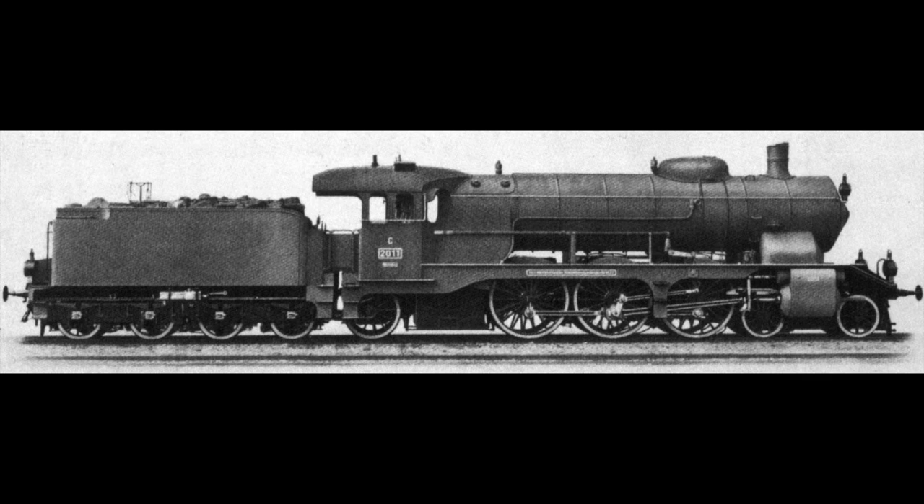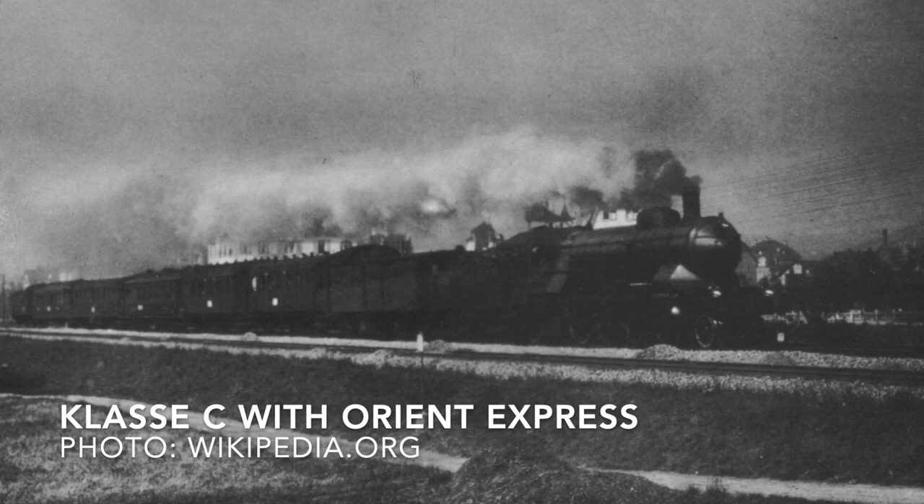Despite its relatively small size, the engine proved extremely powerful and economical. All in all, 41 units were manufactured. Aside from pulling express trains in the Kingdom of Württemberg, the locomotive was also used to pull the Orient Express on the Württemberg leg of its journey towards Constantinople.